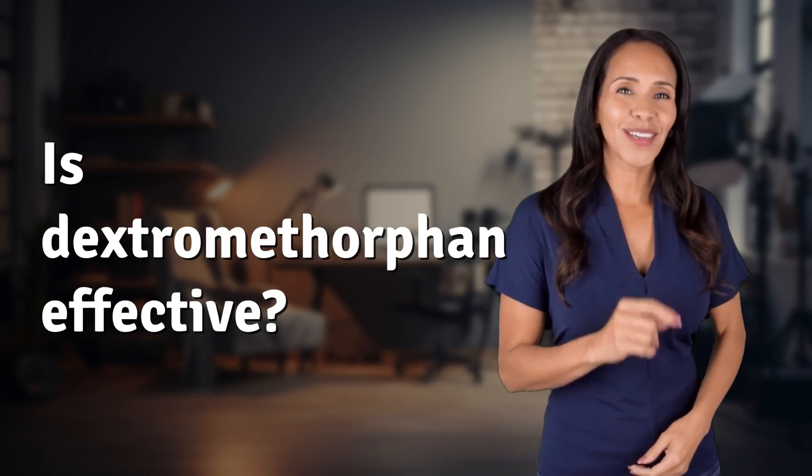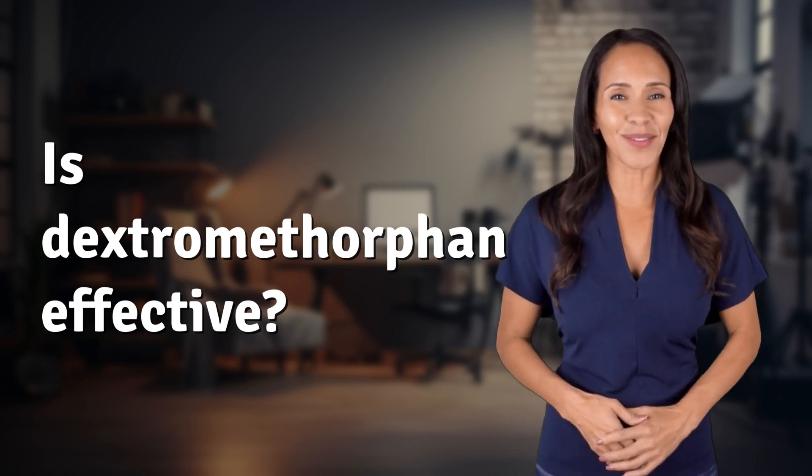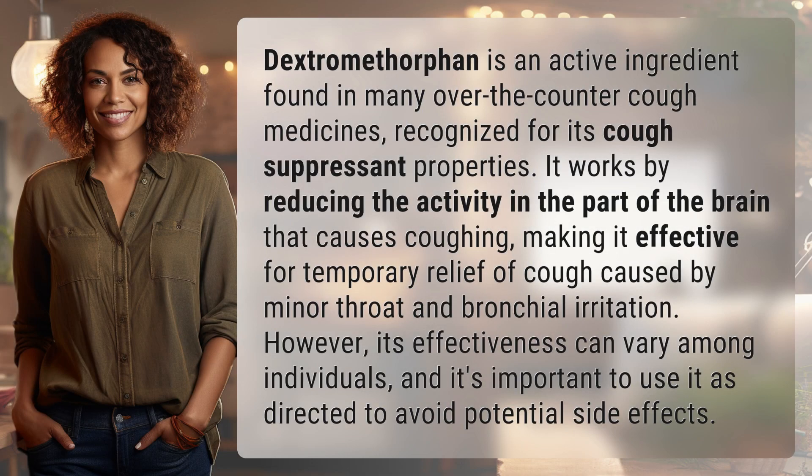Rapid fire answers coming your way — what's today's burning question? Let's find out. Dextromethorphan is an active ingredient found in many over-the-counter cough medicines, recognized for its cough suppressant properties. It works by